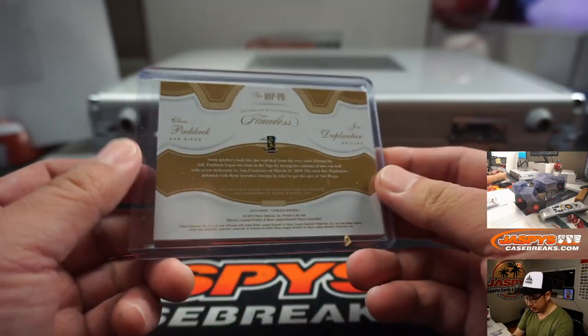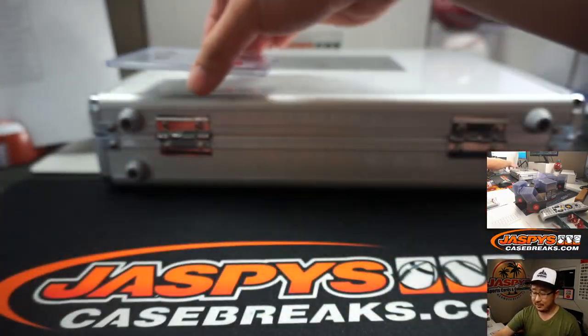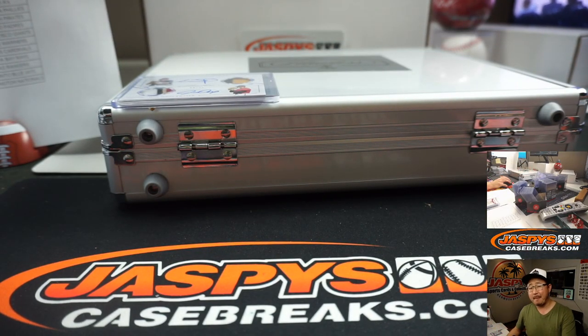A dual relic going your way. How do we feel about Chris Paddock this season? Asking for a friend that may have a fantasy baseball team that may want to add something like that — middle of the rotation kind of guy, but I feel like he's got some upside. Joe for JaspisCaseBreaks.com, stick with us all season long for a lot more baseball, a lot of fantasy baseball talk, all sorts of fun stuff like that. I'm Joe, JaspisCaseBreaks.com, bye bye.